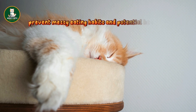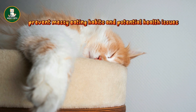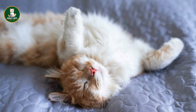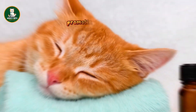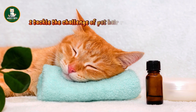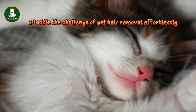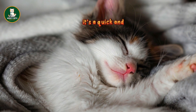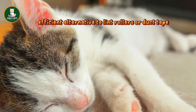1. Prevent messy eating habits and potential health issues by serving your cat's meals on a plate or using interactive slow feeders to discourage fast consumption, promoting a healthier pace. 2. Tackle the challenge of pet hair removal effortlessly by dampening rubber gloves and wiping surfaces — it's a quick and efficient alternative to lint rollers or duct tape.